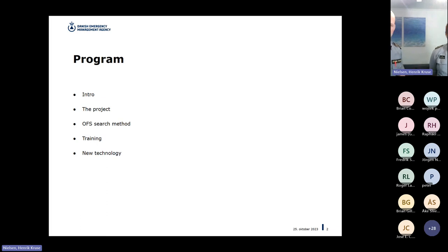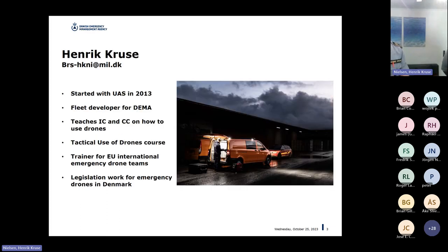We're from DEMA — the Danish Emergency Management Agency college — where we train incident commanders and crew commanders for all the fire brigades in Denmark. I've been in the drone space for a while, and at DEMA I've been developing quite a bit there. We have an existing course on the tactical use of drones, and we're both trainers for the EU teams on the EU training exercises called MODX, as well as working with legislation here in Denmark.